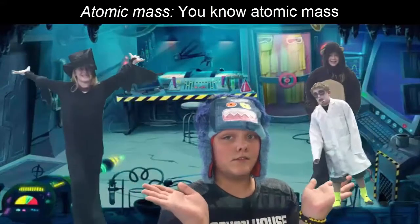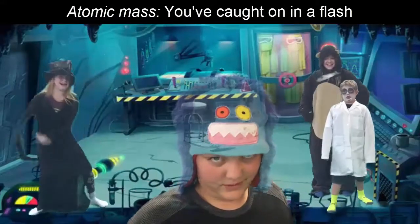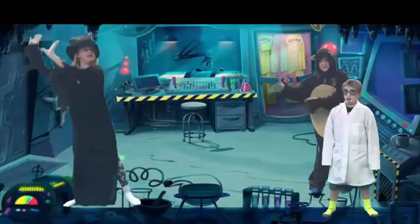Atomic mass — you don't say! Atomic mass — your knowledge is first class. Atomic mass — you caught on in a flash. Atomic mass — now you know atomic mass!